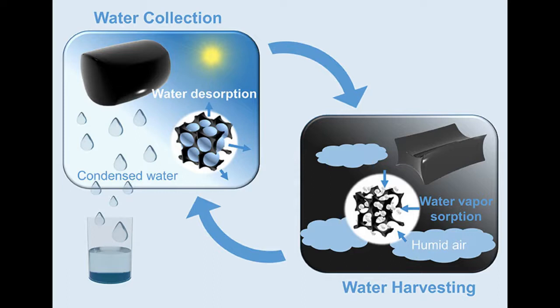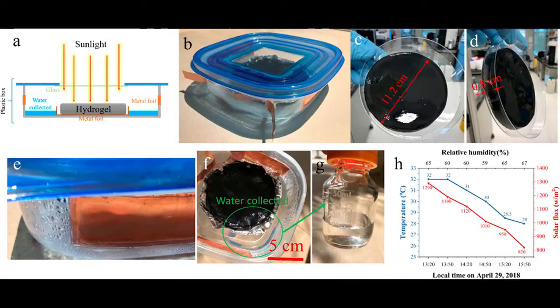They also added a small amount of carbon nanotubes to ensure the captured water vapor could be released. Carbon nanotubes very efficiently absorb sunlight and convert the captured energy into heat. The team incorporated 35 grams of this material into a simple prototype device. Left outside overnight, it captured 37 grams of water on a night when the relative humidity was around 60 percent.